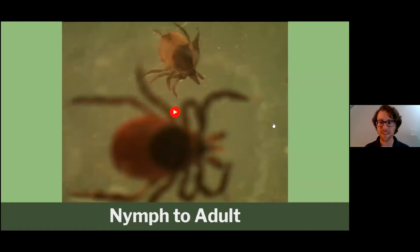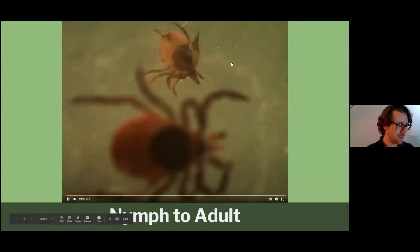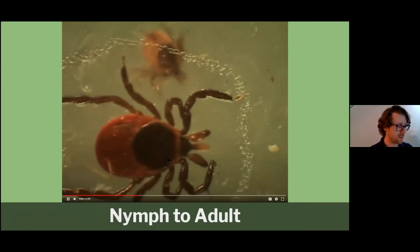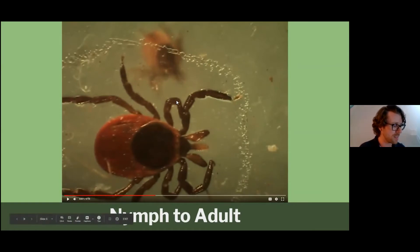Here's a video I put together using a camera set on a microscope. We're looking at the nymph and then an adult female of the black-legged tick, panning up and down so you can see the size difference. With the adult female you can see the eight legs, the pedipalp-like appendages, and their mouth, which they insert into their host to get that blood meal.